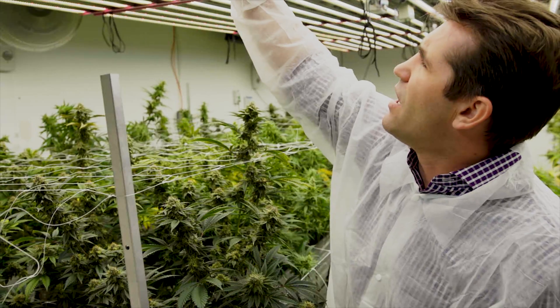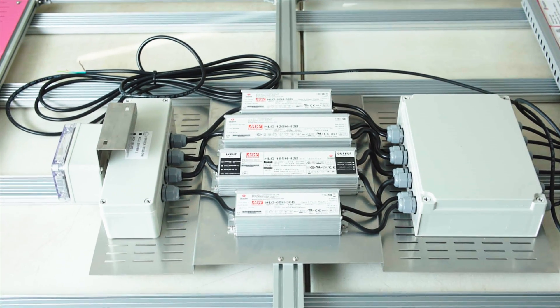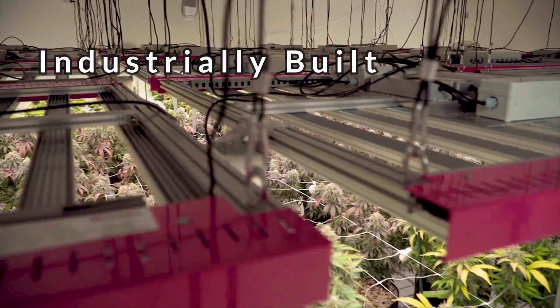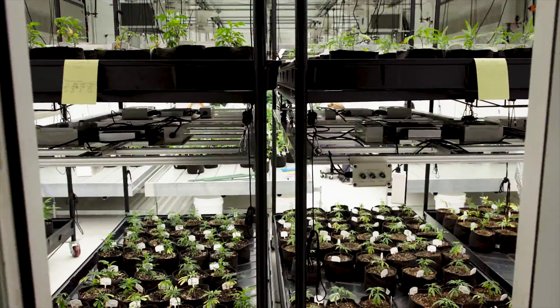Our next-generation LED systems have bucked the industry, outperforming competitive products when it comes to design, technology, and service. The rugged, industrially-built systems are backed by scientific research to ensure reliability and consistency for large-scale operations.